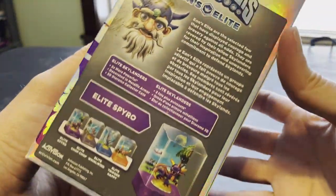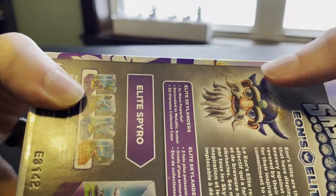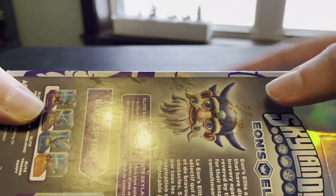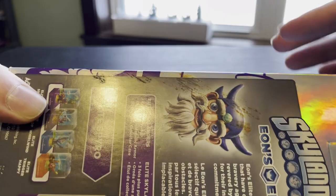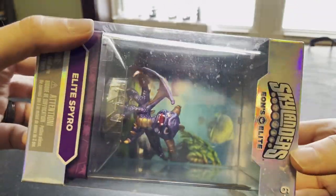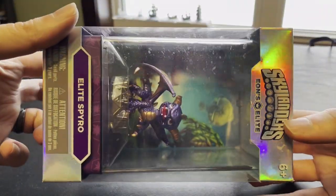On the back, there is something on there. I don't know if that's food or what it is — something got splattered across the back of this and dried on there, wasn't cleaned up. But otherwise, this Eon's Elite Spyro is looking very good.